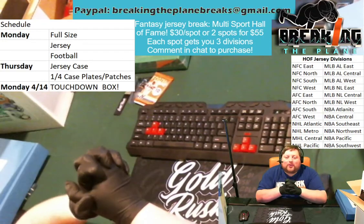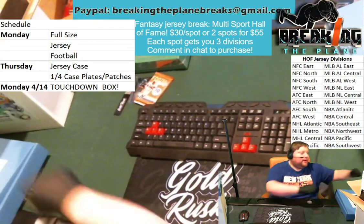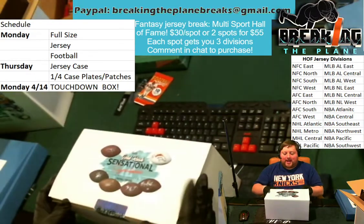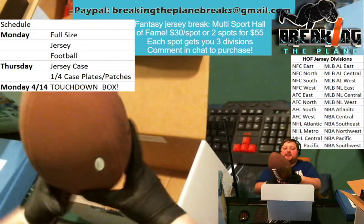Hey everyone, welcome to our recap video for tonight's hits from Breaking the Plane. First up, we had our first Gold Rush Sensational Signatures Touchdown Football, and this one was T.Y. Hilton.